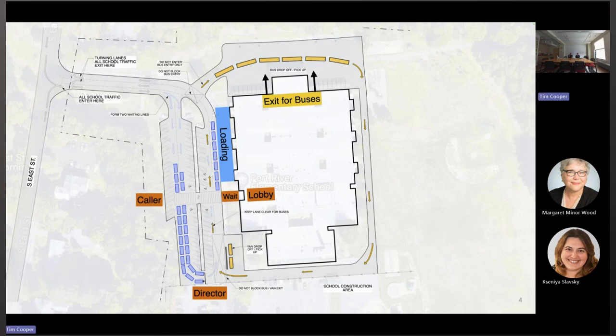The vans will also take that route but will pick up and discharge at the lower corner of the site at the van drop off and pick up area. This will keep the parent drop off circulation loop and the bus drop off circulation loop separate, stopping people from having to wait for a bus with flashing lights to complete its route, and should keep things moving smoothly.